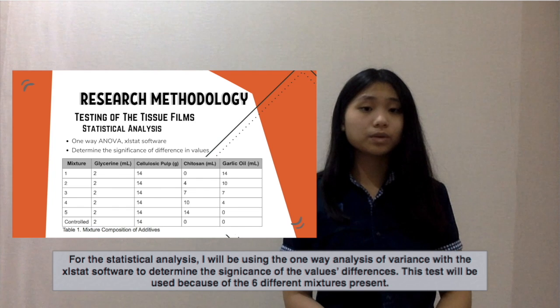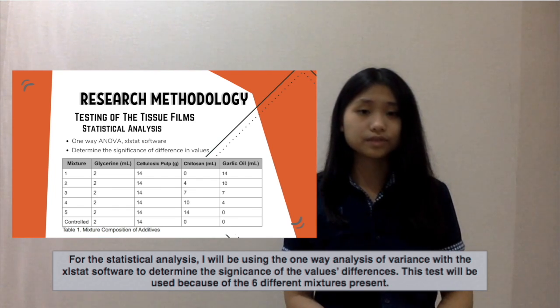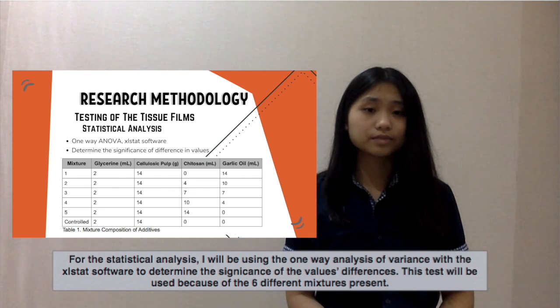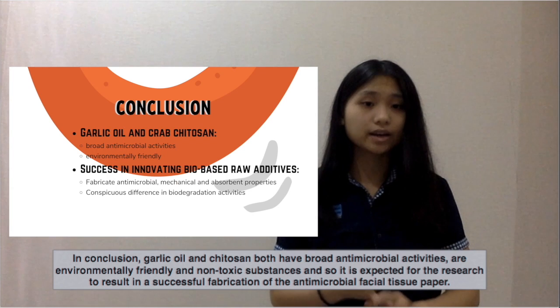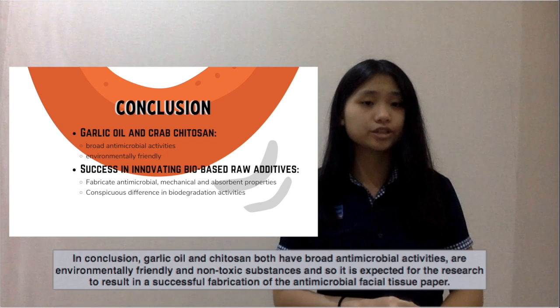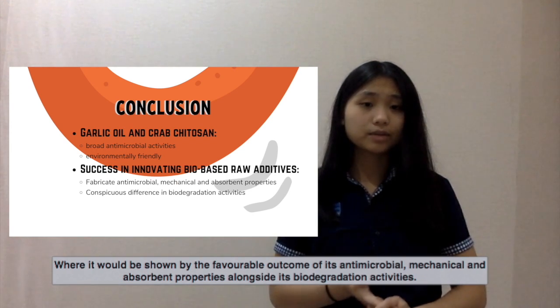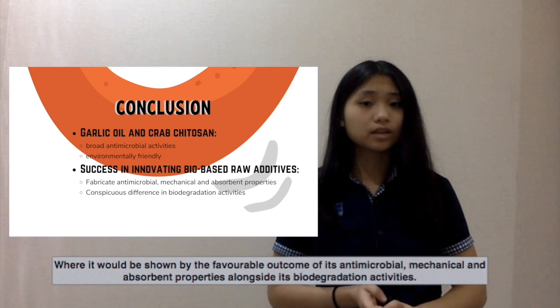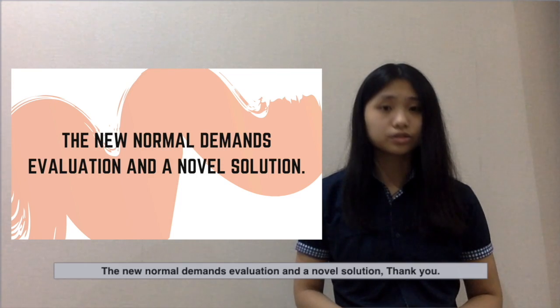For the statistical analysis, I will be using one-way analysis of variance with the Excel stats software to determine the significance of the differences in values. This test will be used because of the six different mixtures present. In conclusion, garlic oil and chitosan both have broad antimicrobial activities, are environmentally friendly, and are non-toxic substances, and so it is expected that further research will result in a successful fabrication of the antimicrobial facial tissue paper, shown by favorable antimicrobial, mechanical, and absorbent properties alongside biodegradation activities. The new normal demands evaluation and a novel solution. Thank you!